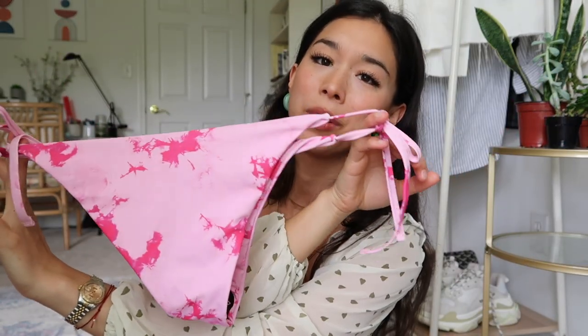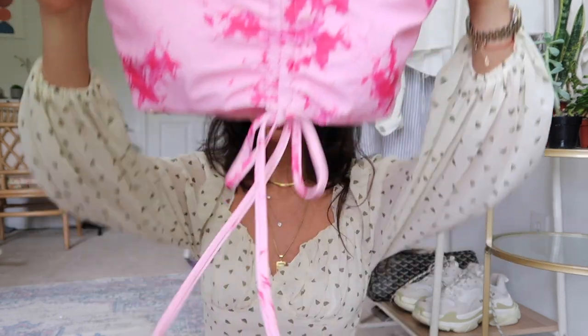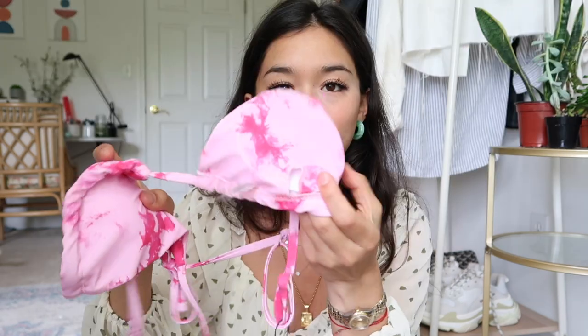The bottoms are medium coverage — not a thong, but not super full coverage either. This bikini top is really nice because it's super tight, so it pushes your chest together and makes you look like you have more, which I really appreciate. I also love the tie at the bottom. It has removable pads, so you can take those out if you want. I'm really excited to wear this one in the summer.